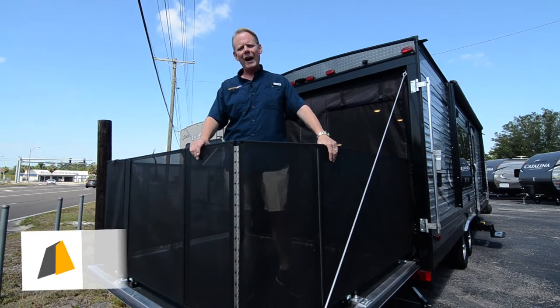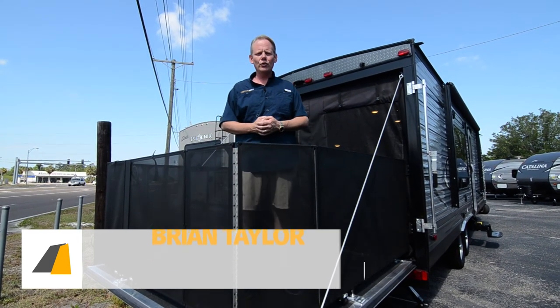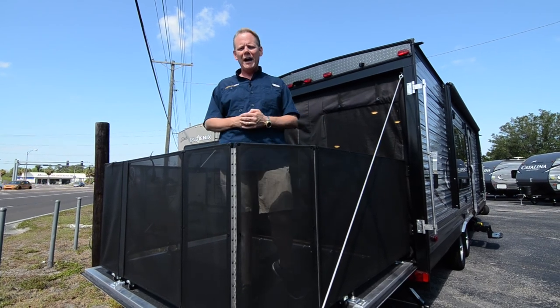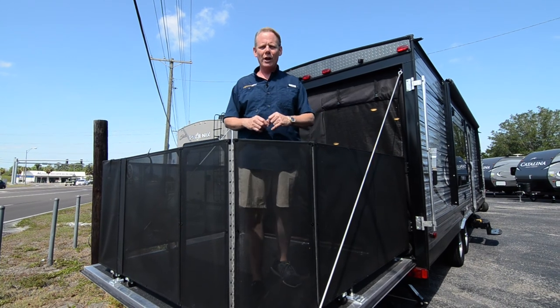Hi there, I'm Brian Taylor, owner of Highway RV in Lake Alford, Florida, and today I want to take you on a tour of the new 2017-2018 Coachman Catalina Trailblazer Toy Hauler.